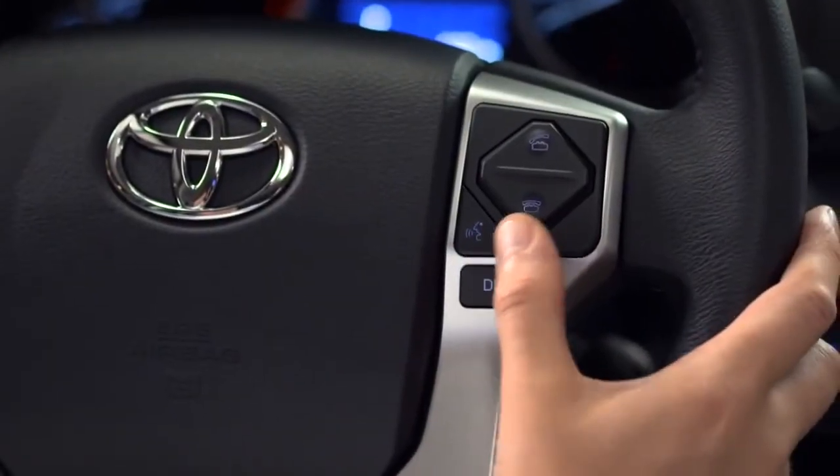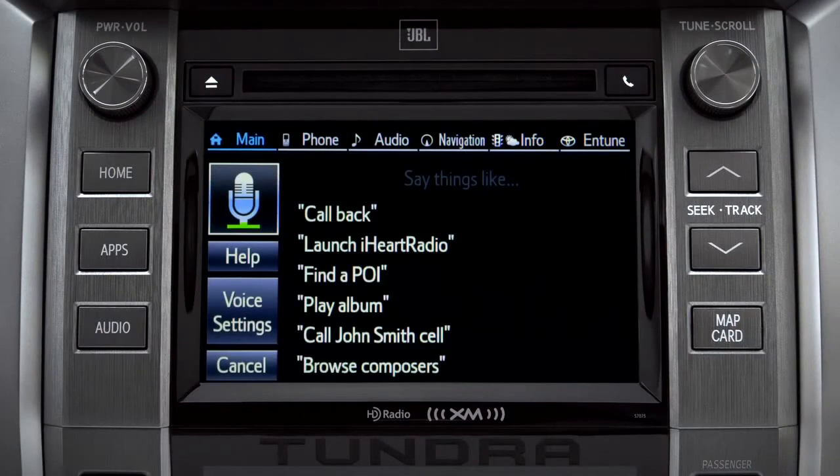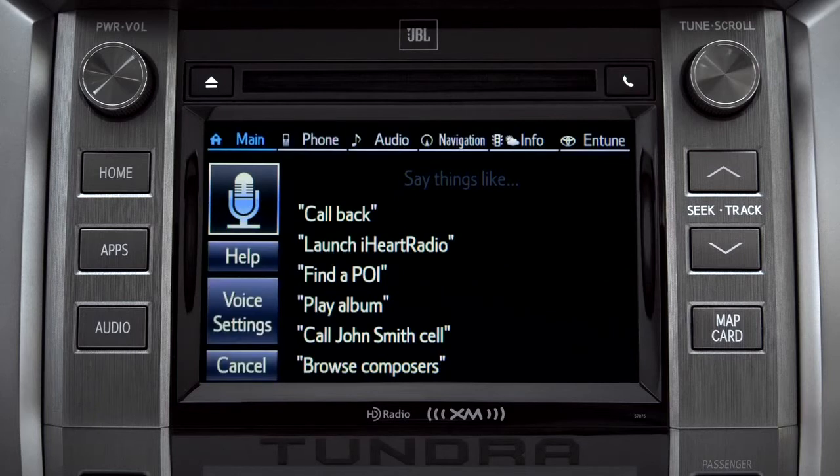Press the talk switch on the steering wheel. The system prompts: "What would you like to do?" Say: "Find a restaurant nearby." The system responds: "Showing nearby dining."